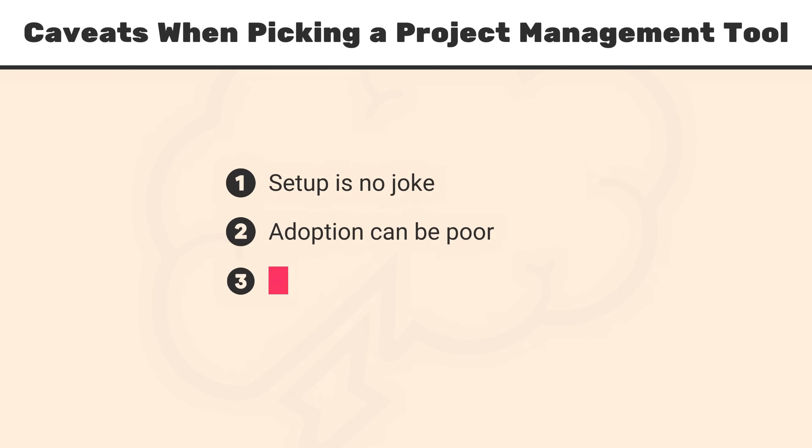The third thing to remember is that using a project management tool is a daily commitment — not only for yourself but also for your team. Team members need to update the project management tool every single day, updating what's been completed or the status of things. You really need buy-in from the entire team if this is something you're planning on rolling out. Now let's talk about the actual tools on the market.